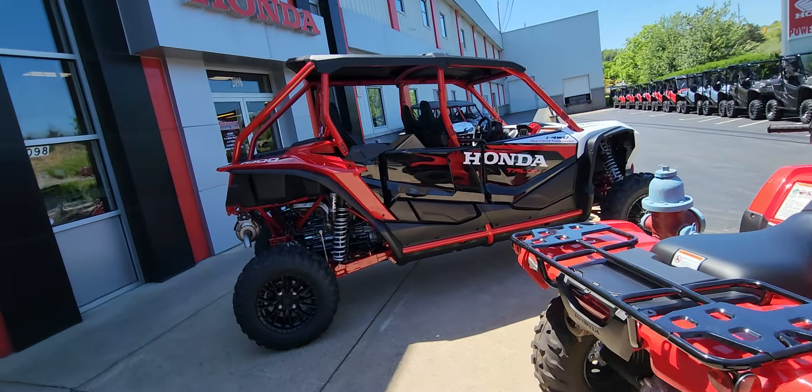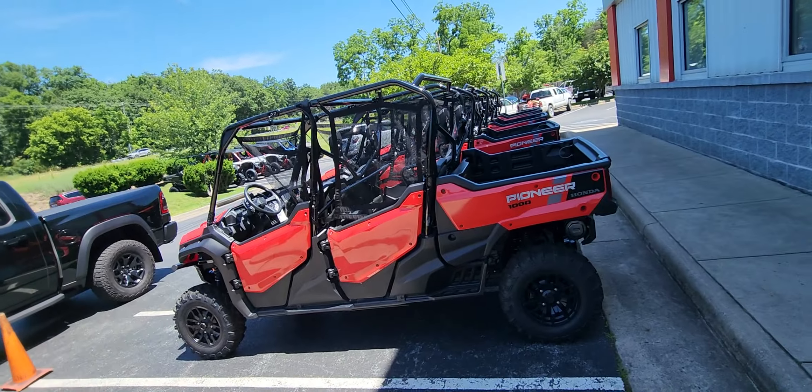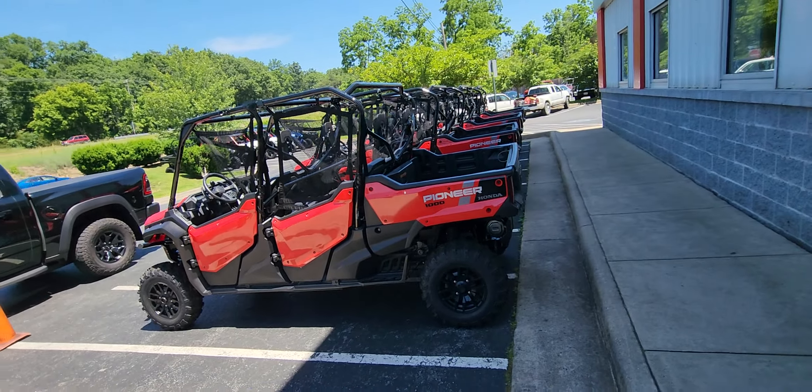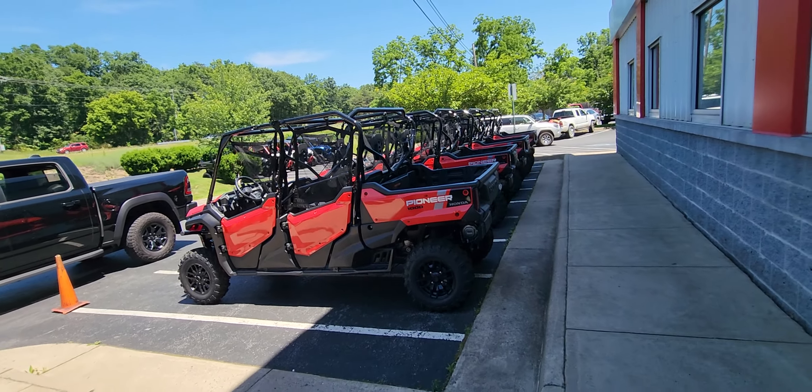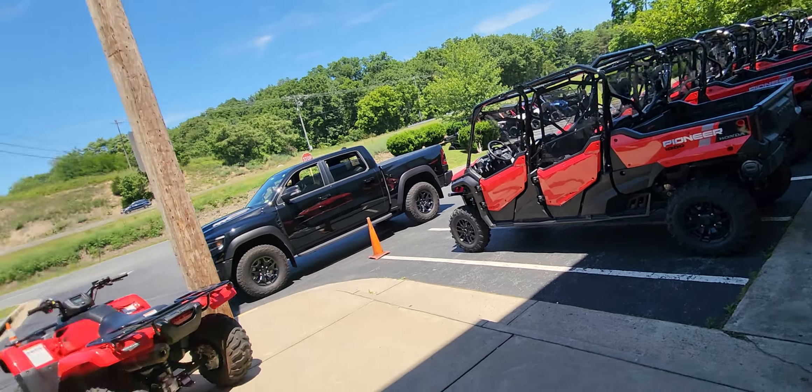It just doesn't end. I'm going to need a six-seater Pioneer. I think they got some deals on these things. You should really reach out to Timbrook Honda and get the six-seater Pioneer, because they got a bunch of them and I want to sell them.